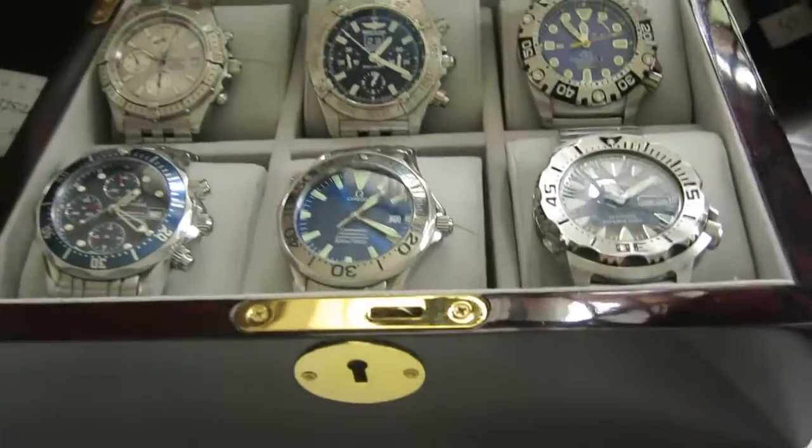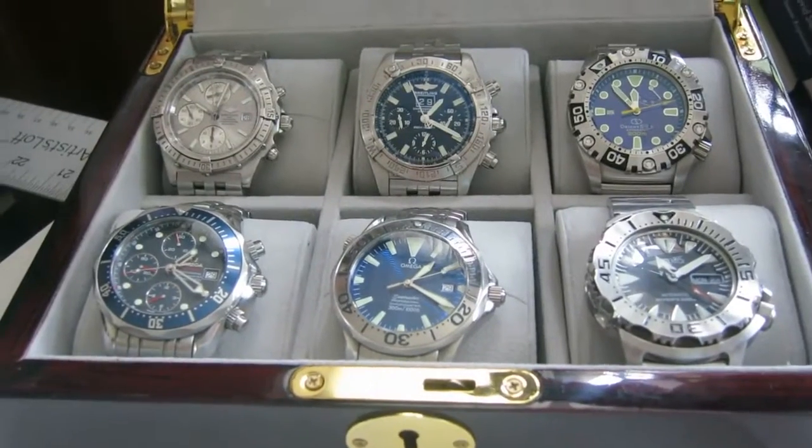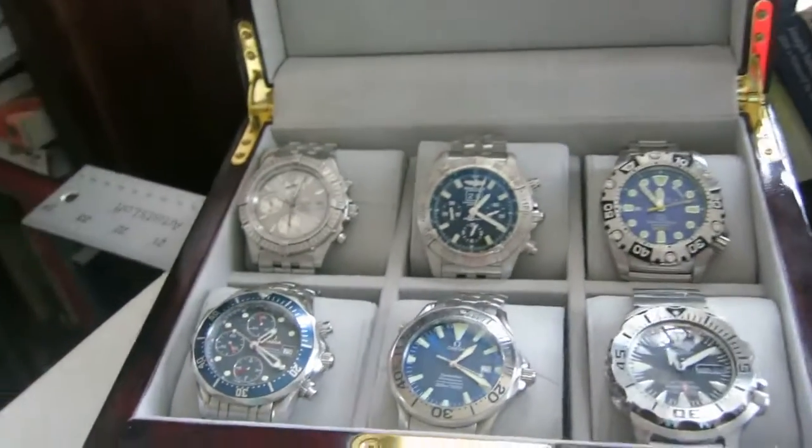Once these two sell and the new watch comes in, I will have a seven watch collection, which is the smallest it's been in a long, long time. I don't think I've gotten down to seven in quite a while.